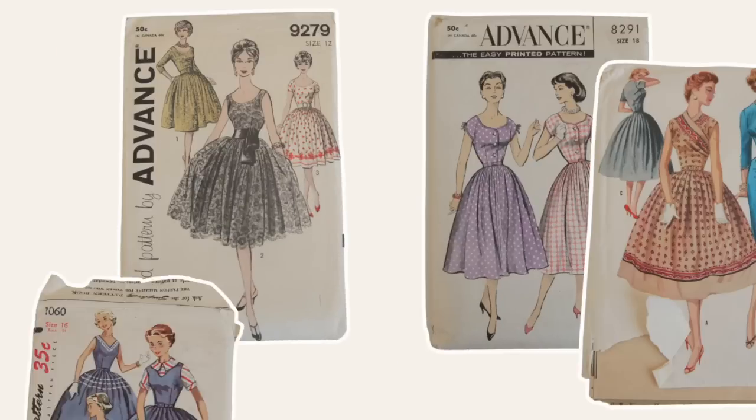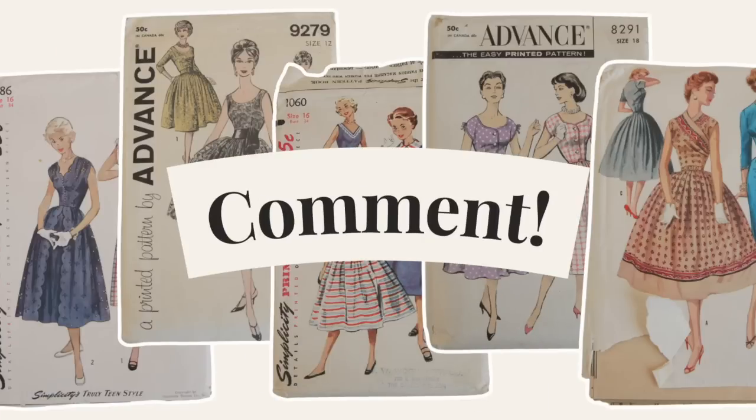We'd love to hear what your favorite detail was today and how you would use it. If you want access to these patterns plus over 200 other sewing patterns, you can join us over at Seamwork and get a 50% off discount just for being a YouTube follower. We'll put a link to that discount in the description below, and we'll see you over at Seamwork.